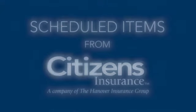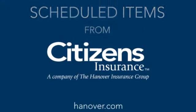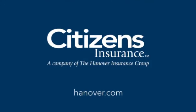Well, it's good to know we're protected. The choice for your coverage is clear. Citizens — contact us today to learn more and to get a quote.